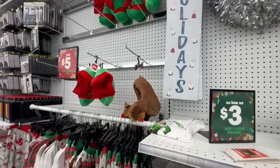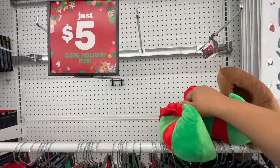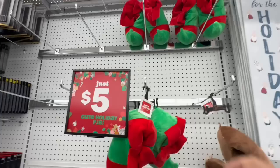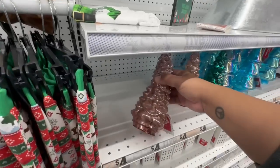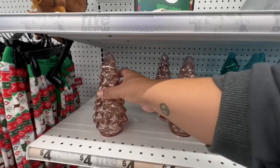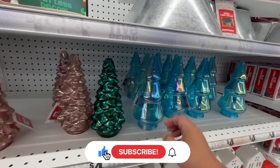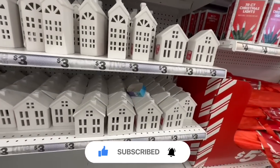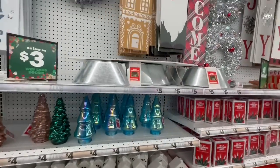Look at these slippers — oh my god, if they had them in my size I would totally get them. Let me check — this is a five or six, there's no way that would fit my foot. Still really cute though. And then look at these iridescent little trees! These are four dollars — actually a really good size for four bucks. And they also have these down here for three dollars, which is cheaper than what you'd find at Target's Dollar Spot.